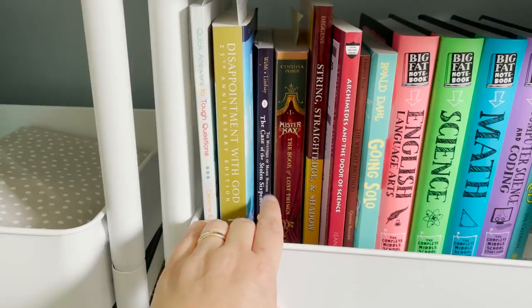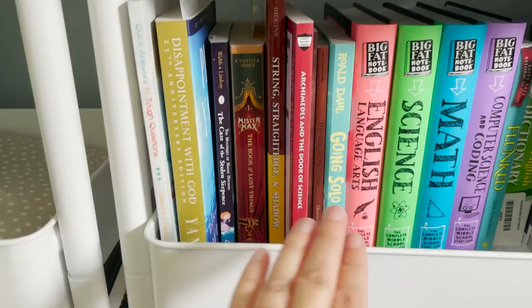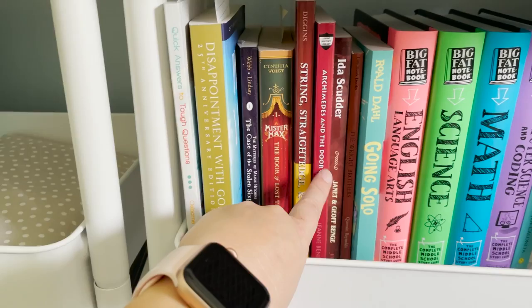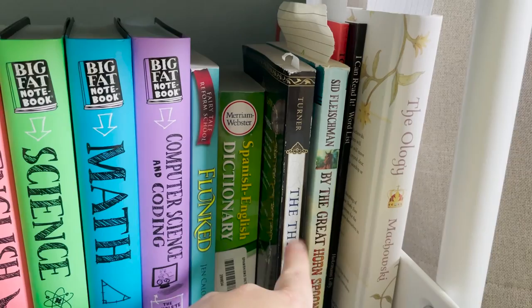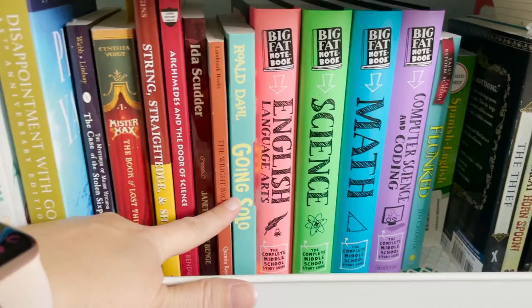The Book of Lost Things and The Mysteries of Maisie Hitchens: The Case of the Stolen Sixpence, which I'm almost done with Lucy — although my kids listen to pretty much all the books. Straight Edge and Shadow is one of the first history books we're going to be working on. Then Archimedes and the Door of Science, Ida Scudder. Then we move into books that my kids are going to be reading: Emma's reading The Thief and Jack is reading By the Great Horn Spoon right now, and then Lucy's little readers. Next, Jack is going to read The Wright Brothers and Emma is going to read Going Solo.